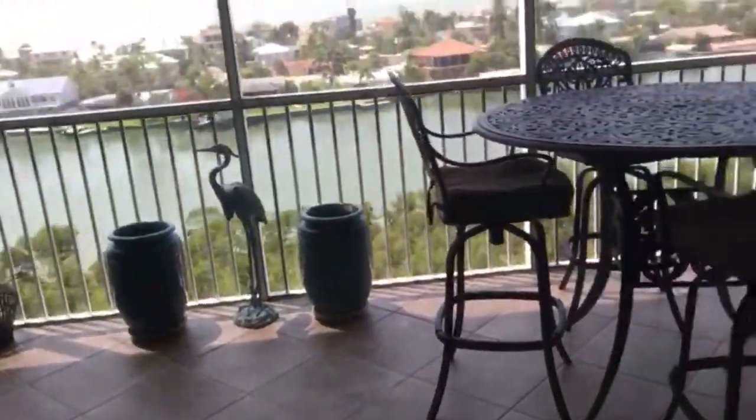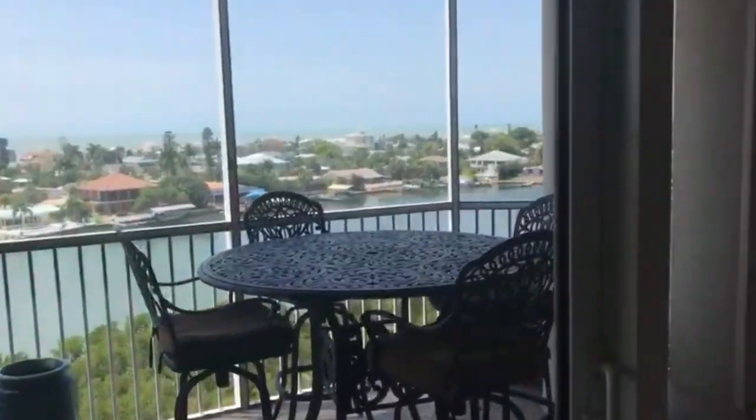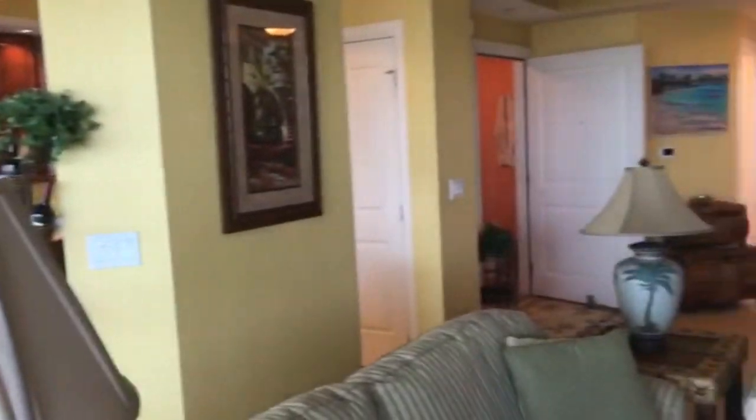The glass is all storm rated. Here's your lanai with your views. The number one reason why people buy at Waterside — the view, of course. So you've got to be on these high floors.